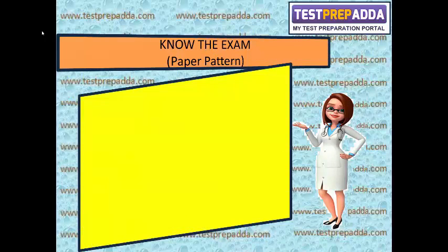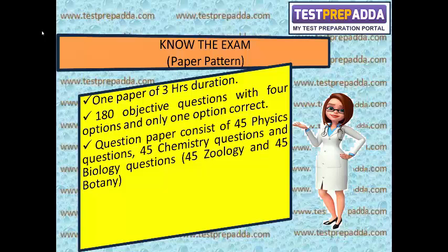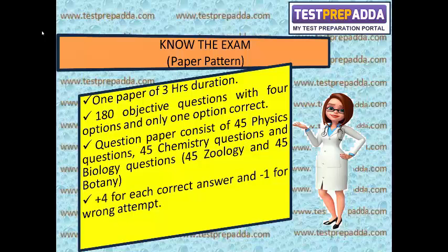Now about the paper pattern: there is only one paper of 3 hours duration with 180 objective questions, each with 4 options and only one correct answer. The question paper consists of 45 physics questions, 45 chemistry questions, and 90 biology questions — which include 45 zoology and 45 botany questions. Scoring is plus 4 for each correct answer and minus 1 for a wrong attempt, totalling 720 marks.